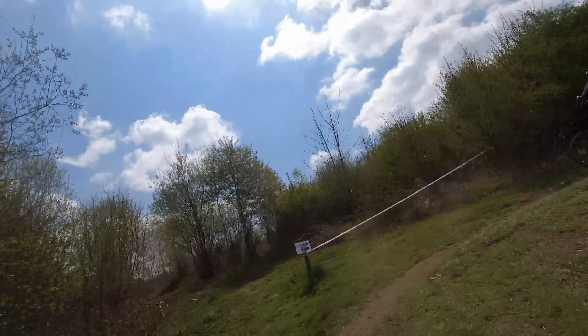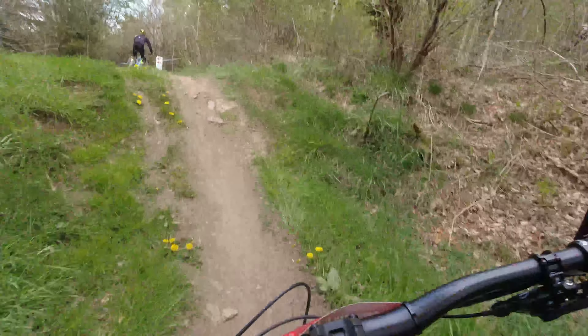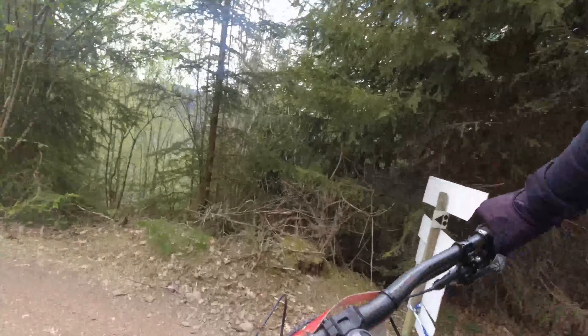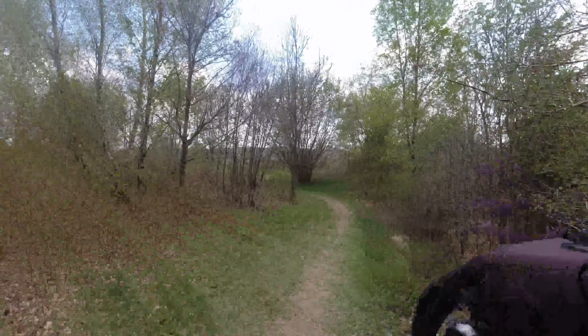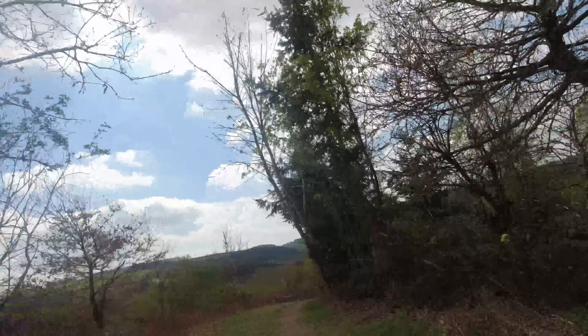The rear derailleur wasn't set up perfectly either — the top limit screw was off a little bit, and I actually had the chain go over the top of the cassette, snapping off a tooth in the process. So I can't really say too much about how it climbs, but it is a fairly light bike given that it's 165 millimeters of travel in the rear and 170 in the front. The bike climbs okay, but keep in mind this is an enduro race bike, not a cross-country bike — you're going to have to work for those descents.